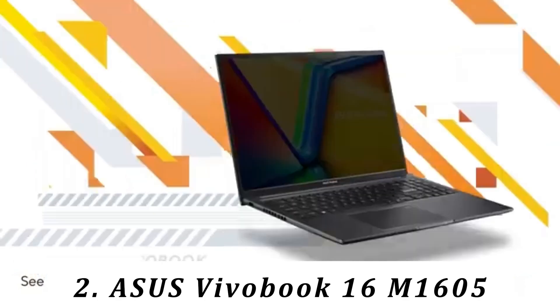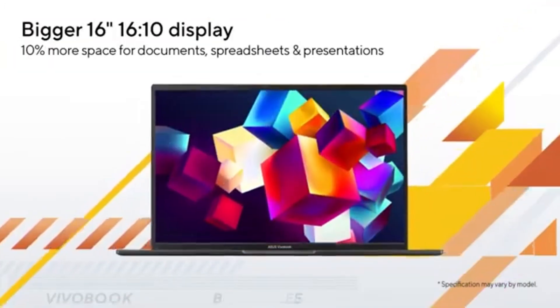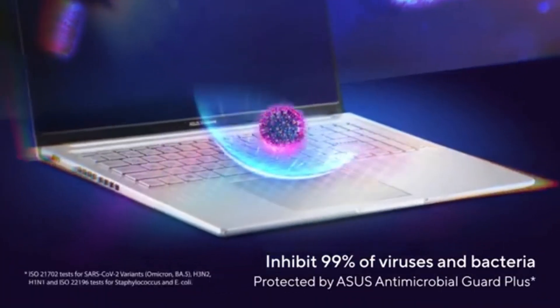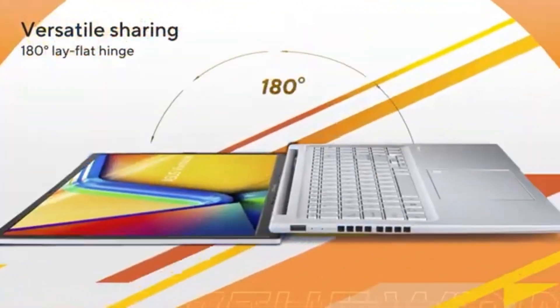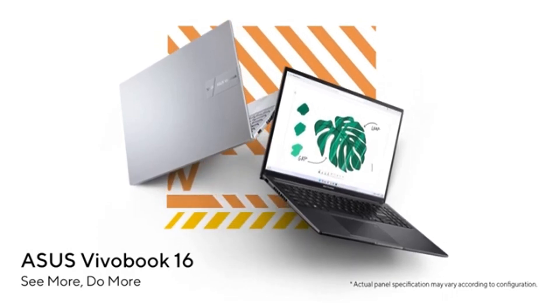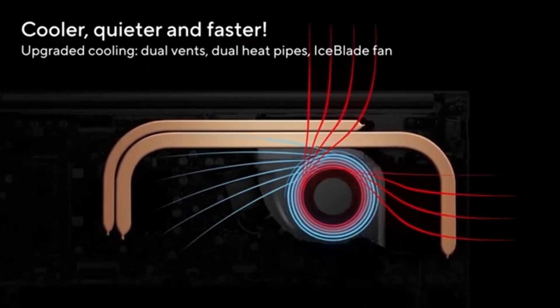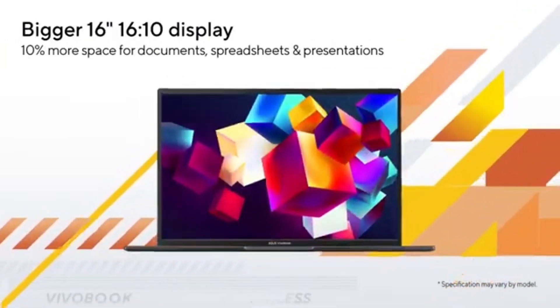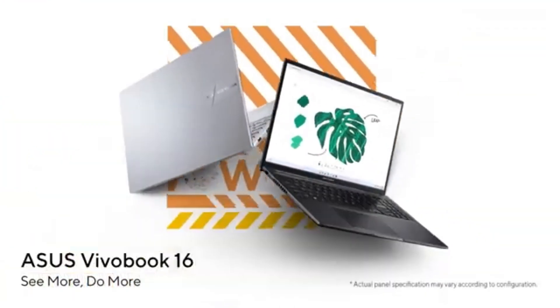Number 2: ASUS VivoBook 16 M1605. Our best budget pick is the ASUS VivoBook 16 M1605 2024. Like the Dell Inspiron 16 2-in-1, this is a 16-inch model, but it isn't a 2-in-1, so you lose the tablet functionality. You still get a nice keyboard, a large touchpad, and decent performance from its AMD Ryzen CPU. Its fingerprint sensor allows you to log in quickly, and its battery lasts around 8 hours of light use. Build quality is good, though not quite as sturdy as the Dell, as it's mostly plastic. Unfortunately, there are a couple of compromises. First, the display only gets to about 250 nits at full brightness, which is fine for most indoor settings but not for sunny environments or outdoors in broad daylight. Next, unlike the Dell, there's only one USB-C port and it doesn't support video output, meaning you can only use the HDMI port to connect to an external monitor. Last, the webcam is noticeably worse, as the image looks much softer and overexposed.